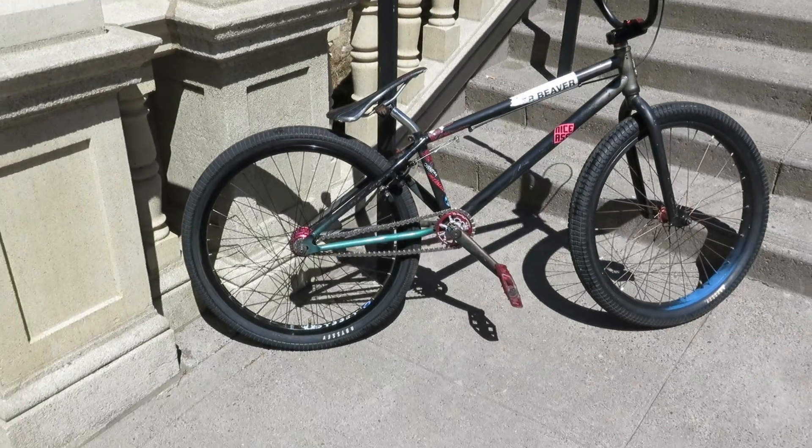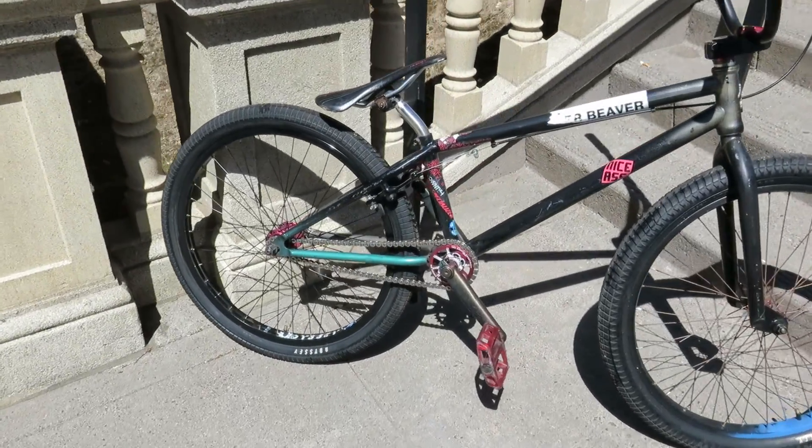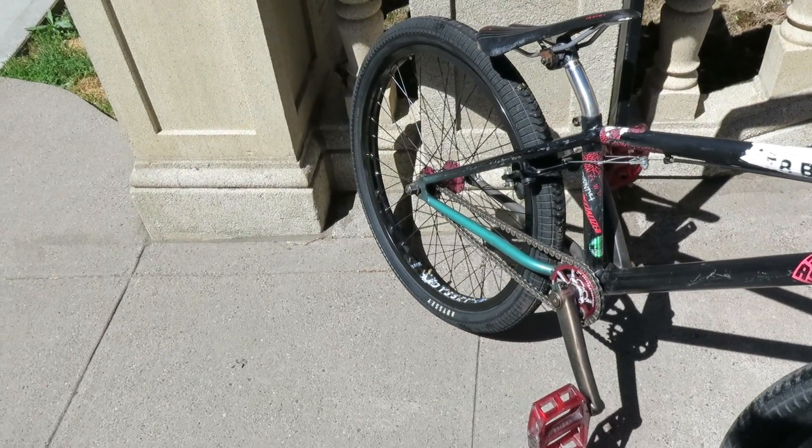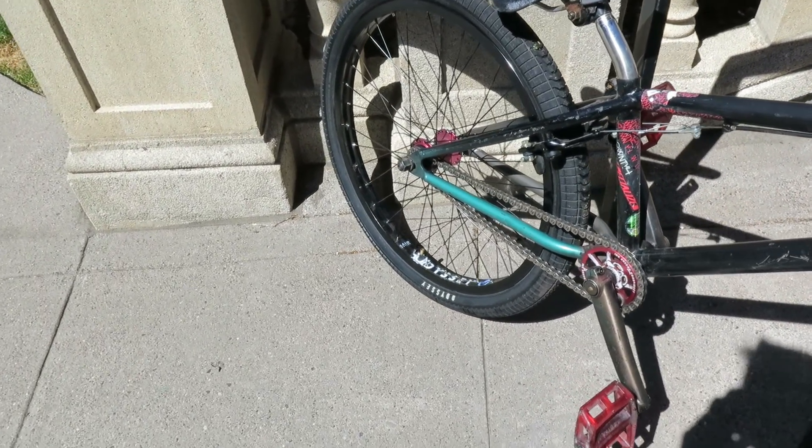Up for sale is my P24 Specialized. I'm the original owner. It's got a new crank, Shadow Conspiracy, heavy-duty chain.